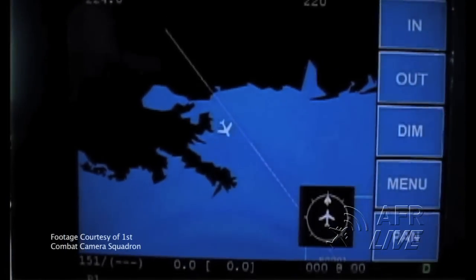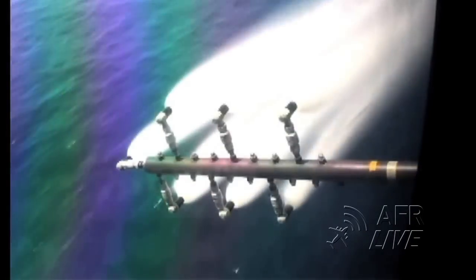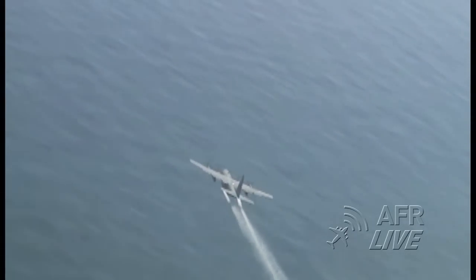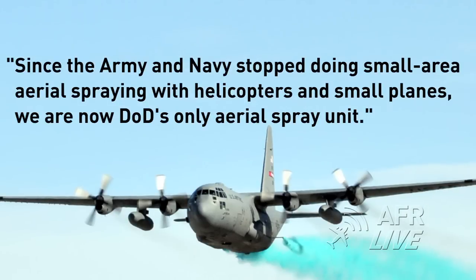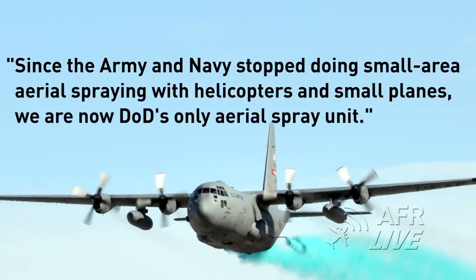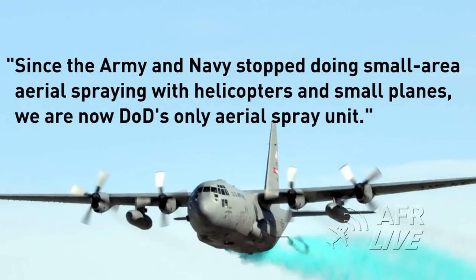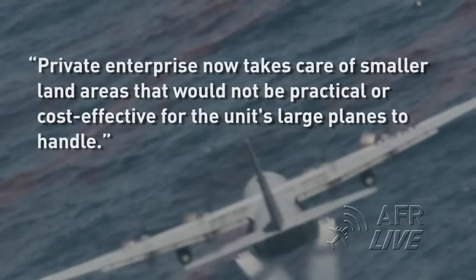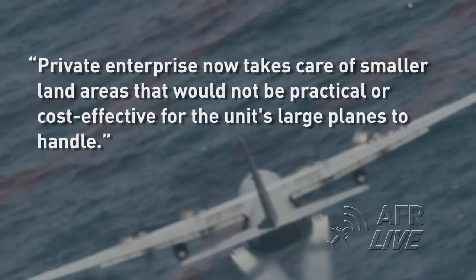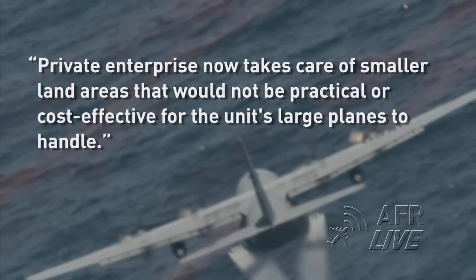The 910th utilizes C-130 aircraft to spray areas larger than 5,000 square acres from altitudes of 100 to 150 feet. Since the Army and Navy stopped doing small area aerial spraying with helicopters and small planes, we are now DOD's only aerial spray unit, said Lt. Col. Don Teague. Private enterprise now takes care of smaller land areas that would not be practical or cost-effective for the unit's larger planes to handle.